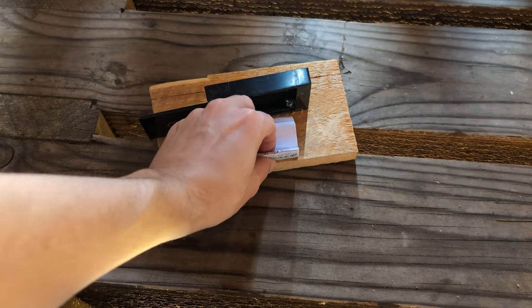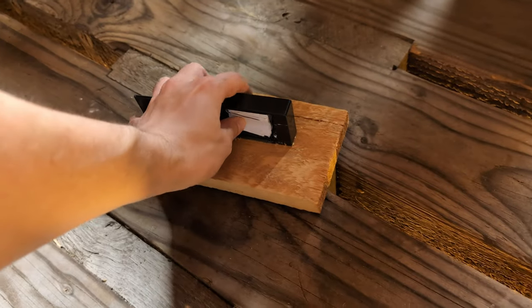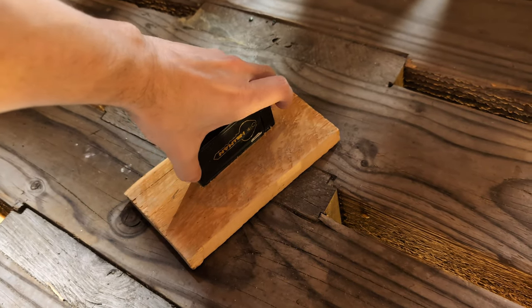Oh yeah, there's our logbook. These just go all the way down to the water, so I hope that glue holds pretty well. I don't want to drop the logbook down below the bridge because that will not be coming back.